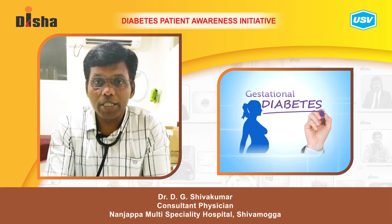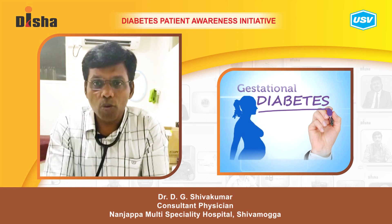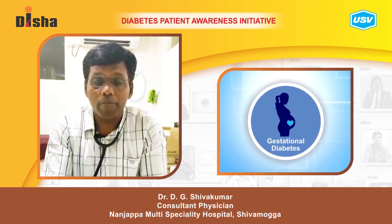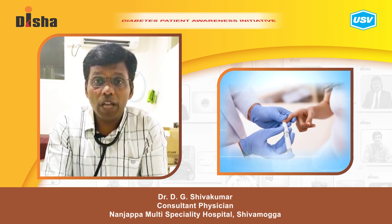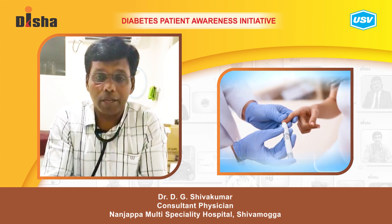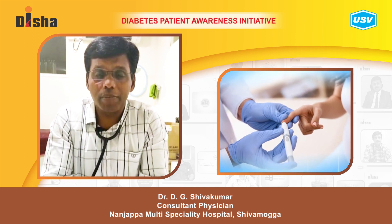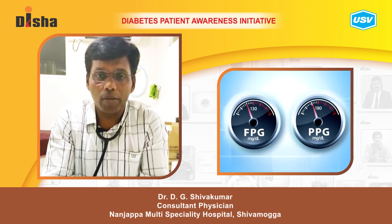Today I am going to speak about gestational diabetes mellitus. Gestational diabetes is most neglected in India — pregnant women are not screened at the proper time. The appearance of diabetes mellitus or hyperglycemia for the first time in pregnancy is called gestational diabetes mellitus. It should be screened at the proper time, that is the second trimester, by doing oral glucose tolerance tests or fasting and post-prandial blood sugars.